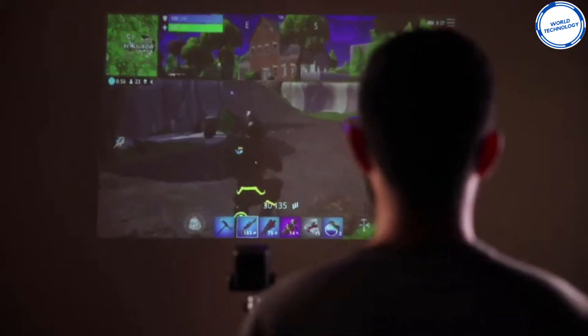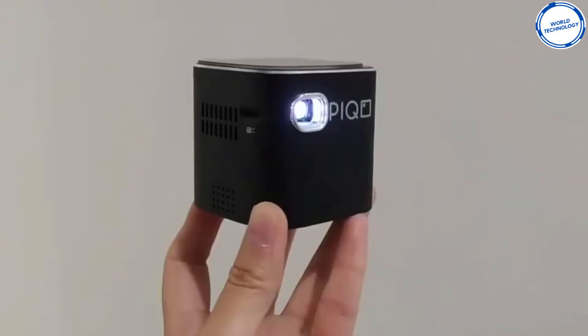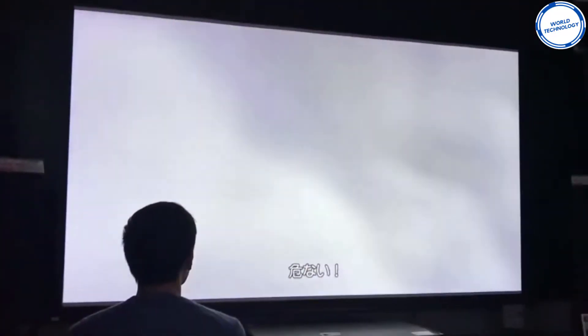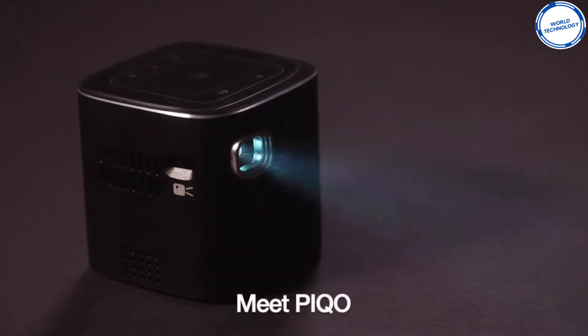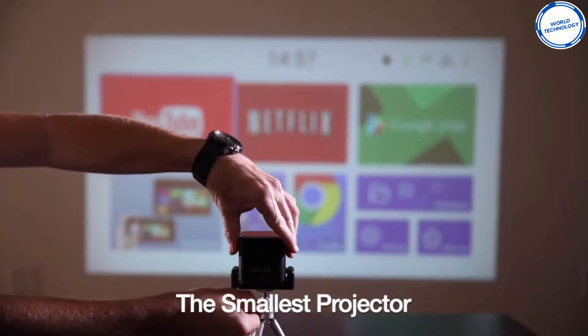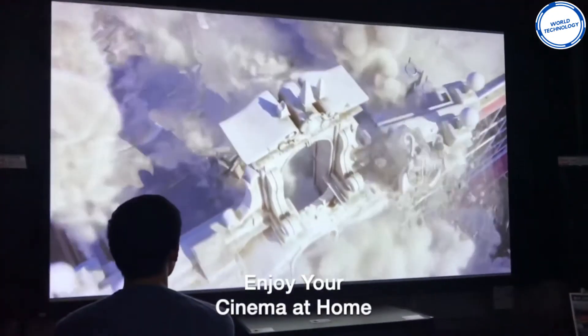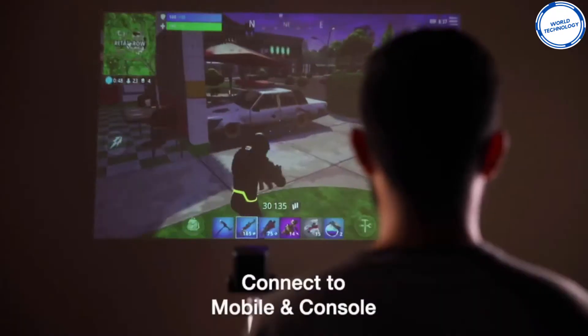It's super easy to use. Simply connect your device either with Wi-Fi, Bluetooth, HDMI or USB, meaning you could connect almost any device you have. Why buy an expensive TV when you can buy an HD projector, giving you a much bigger screen? With Pico, you can make your very own cinema, all from the comfort of your own home.